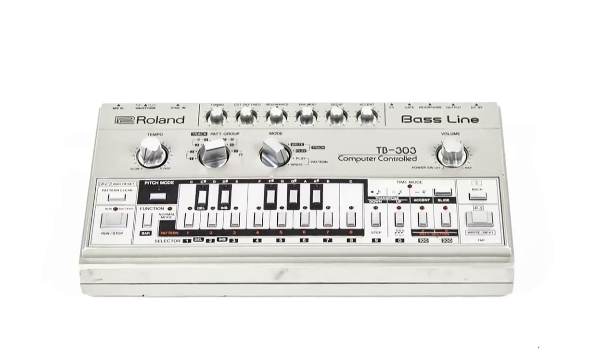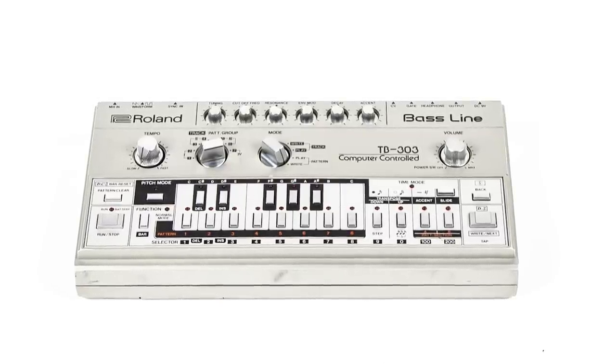The Roland TR-303 was mine. I was doing a couple of dance records a long time ago and went a little crazy buying gear and keyboard gear. I haven't used that too much, but it works and it sounds great.